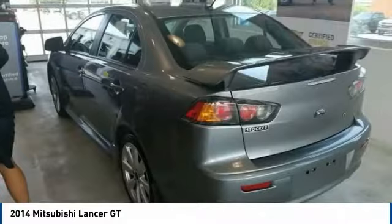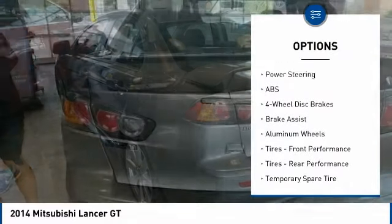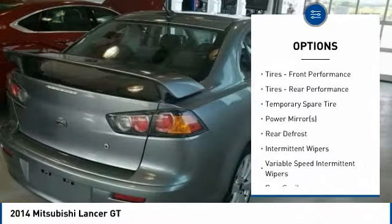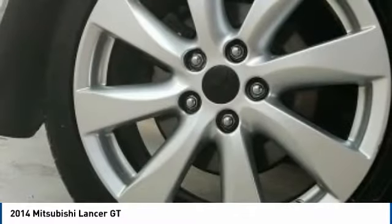Here are some of this vehicle's great options: stability control, anti-lock braking system, traction control, keyless entry, backup camera, steering wheel audio controls, Bluetooth, leather-wrapped steering wheel, driver airbag, and adjustable steering wheel.